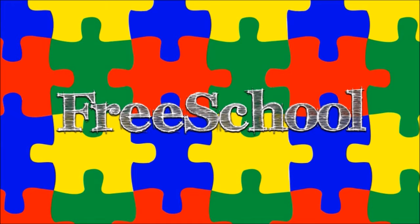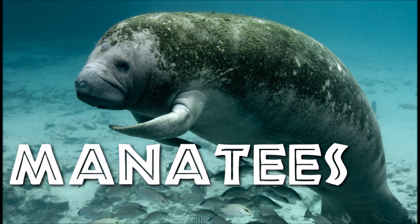You're watching FreeSchool! Let's learn about manatees.